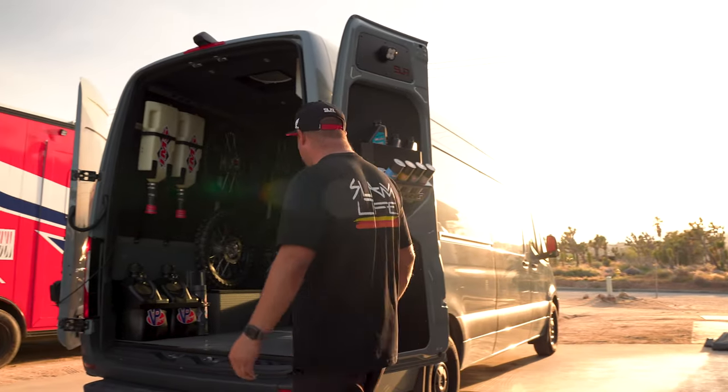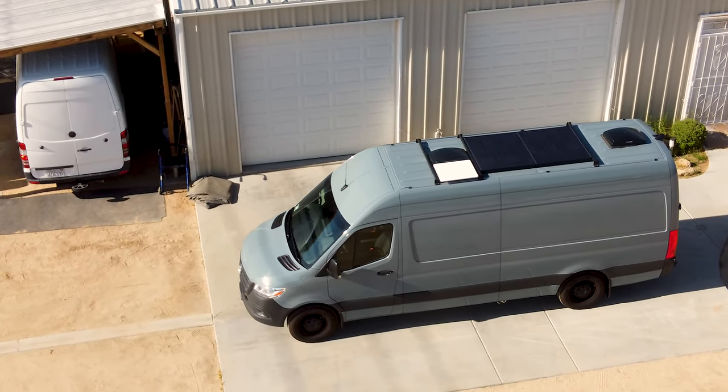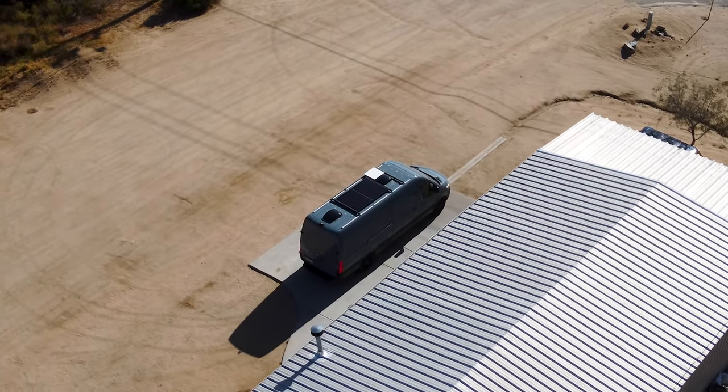We're at the SLR race shop and we just got our new van — it's here. Carve did an amazing job and I'm going to take you guys through the whole van. What's up guys, Mark Samuels, SLR Honda. It was actually a pretty quick turnaround — my guys at Carve busted it out. I can't thank Ken and Ryan at Carve enough, they killed it on this build.